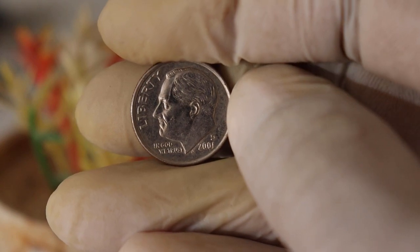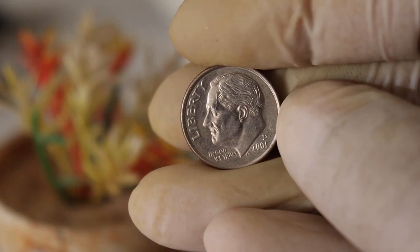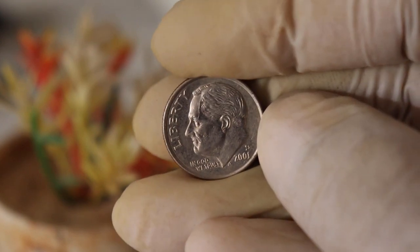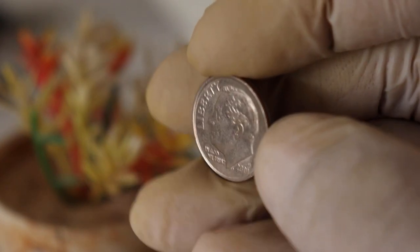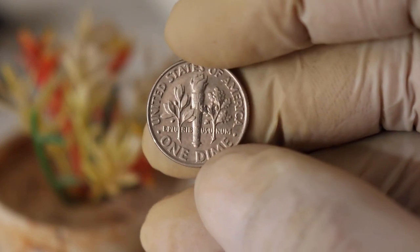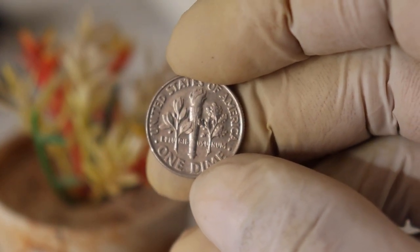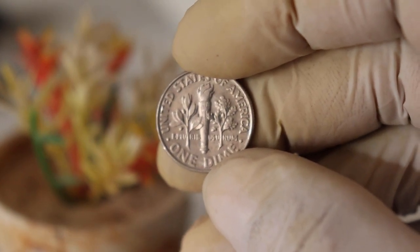In conclusion, the United States Liberty One Dime 2001 D mint mark coin carries both historical and collector value. While it may not make you a millionaire, it's a delightful piece of American coinage history that you can appreciate and enjoy. If you have one, hold onto it and take good care of it — you never know what the future holds for its value. Thank you for joining us today. If you enjoyed this video, don't forget to hit the like button and subscribe for more fascinating coin-related content. See you next time!